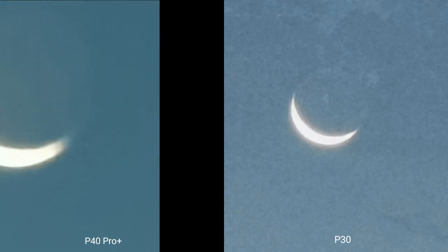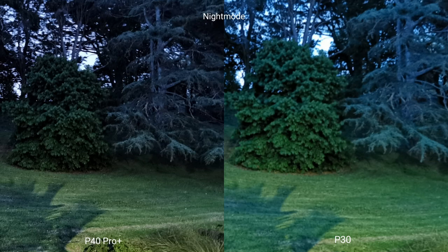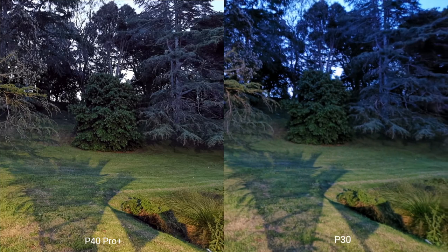Especially when photographing the moon - 60x on the P40 Pro Plus versus 30x on the P30 - you can see a big difference. In nighttime shots, the P30 produces brighter images but the P40 Pro Plus has more detail. Without night mode, the P30 is a bit darker and cooler, while the P40 Pro Plus performs almost the same as with night mode.